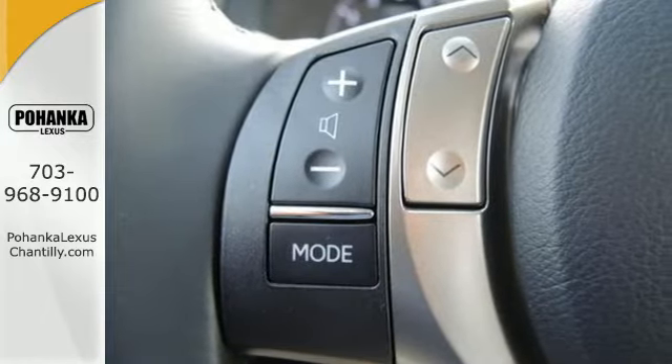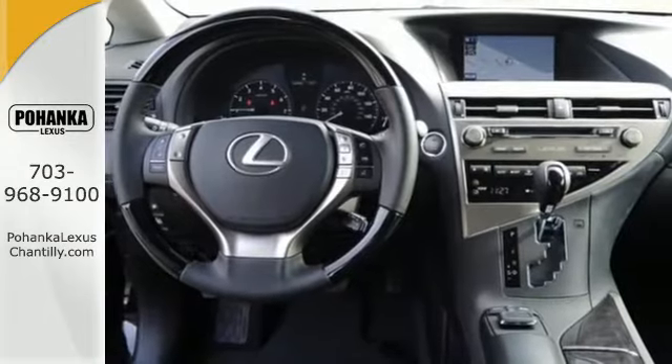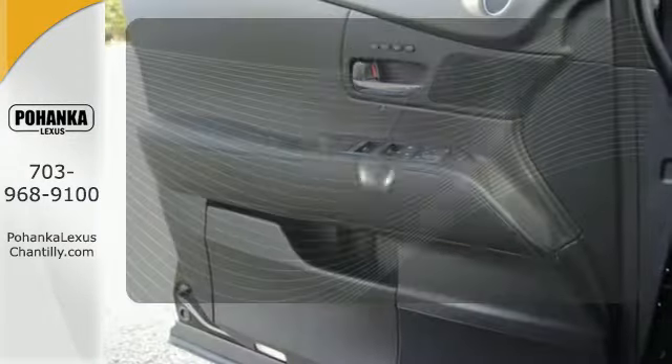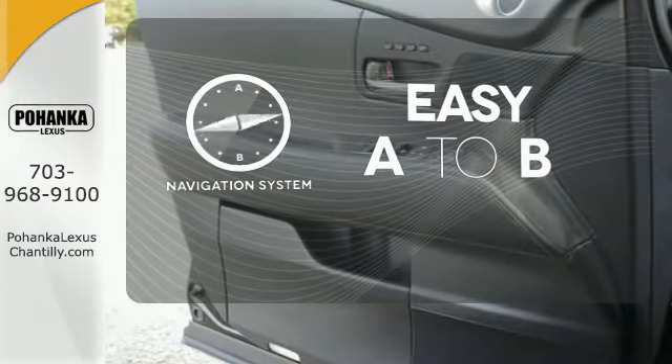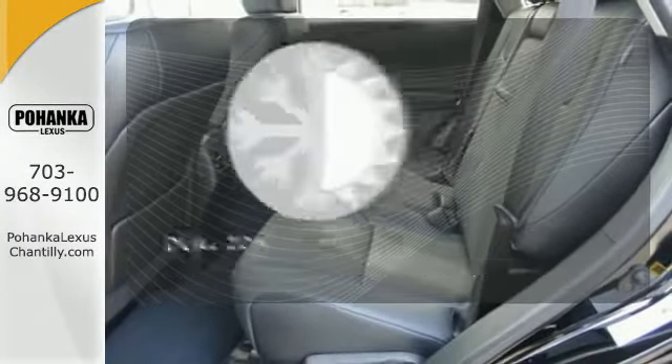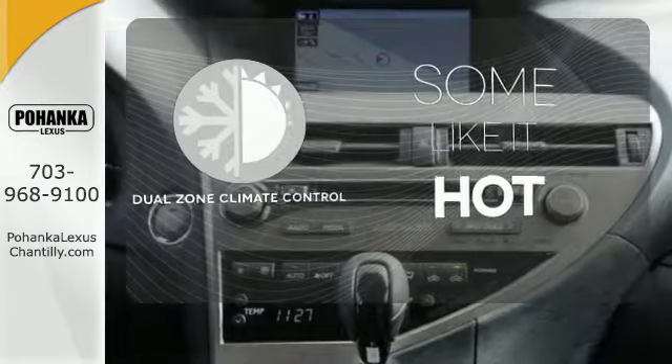The interior is designed to impress with a premium sound system, leather upholstery, and smart technology like Homelink and Bluetooth. Feel confident getting from point A to point B with the navigation system. Dual zone climate control lets you and your passenger pick a personal temperature.